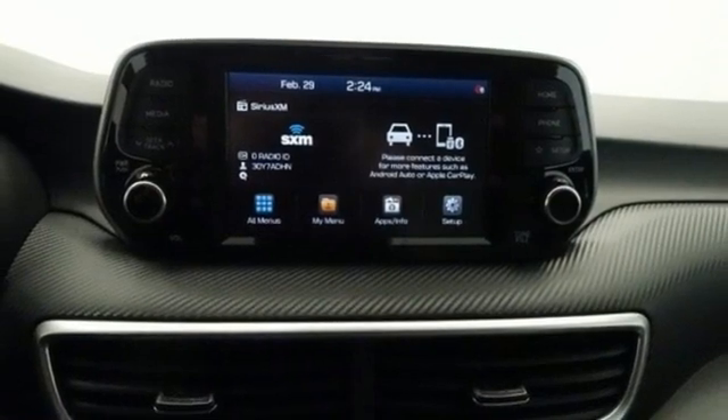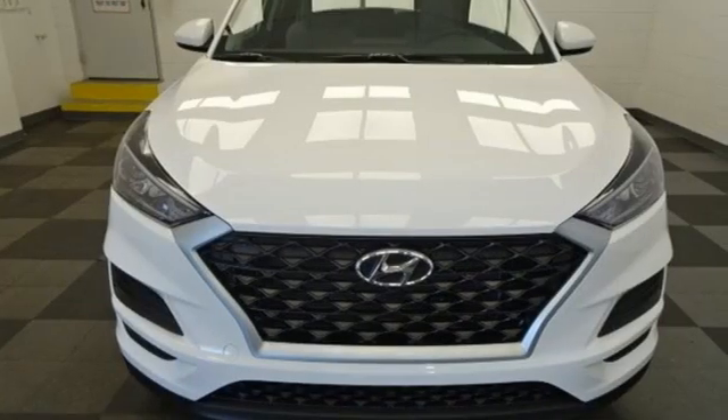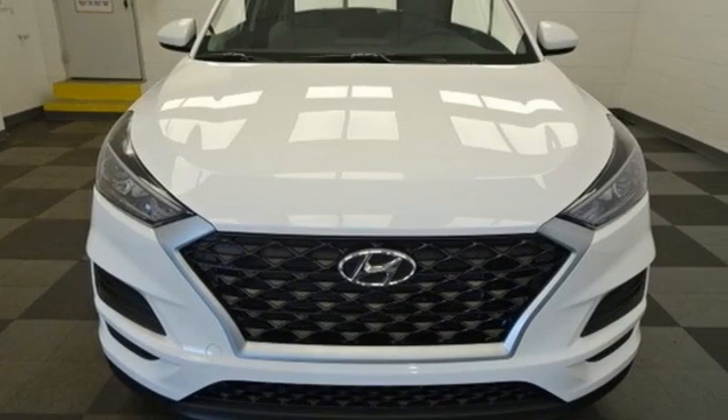Challenging convention to find a better way. It's the Hyundai way. You need to drive it to believe it. See it for yourself today.